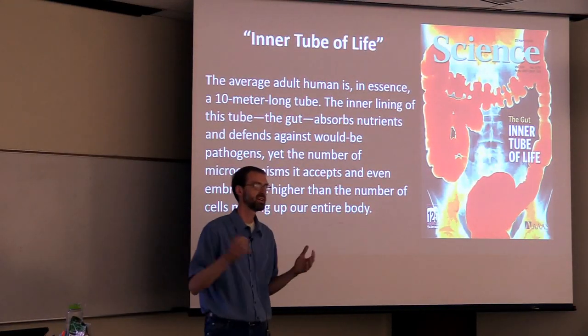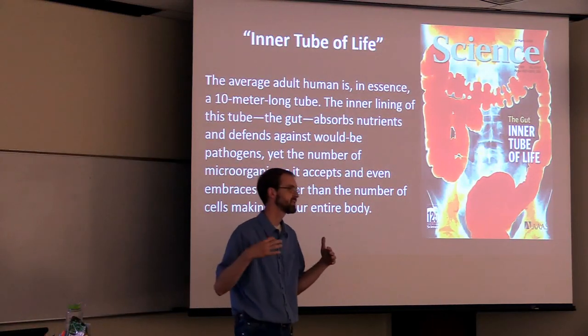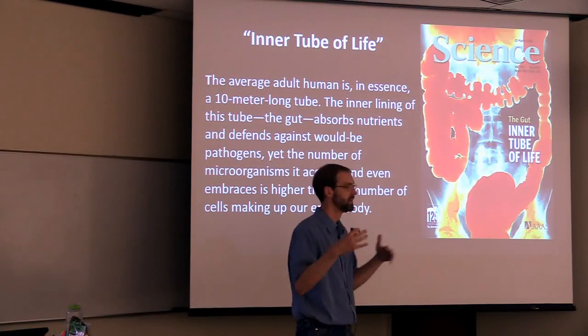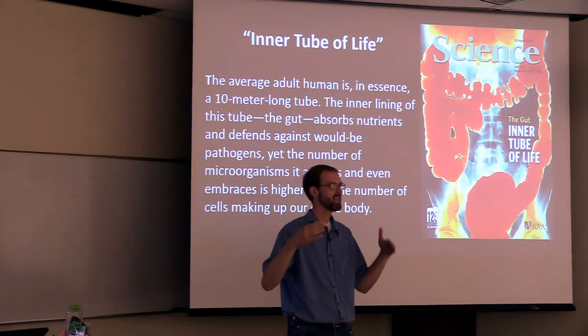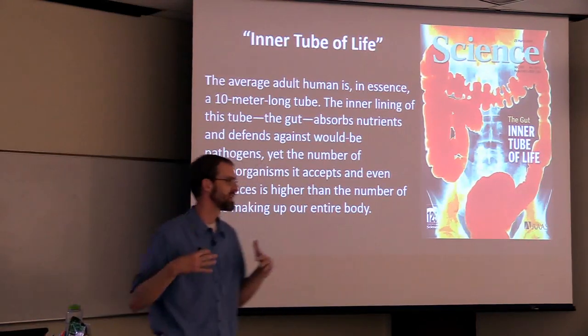It used to be said that there's about 10 bacteria and archaea cells for every human cell that you have. More studies have been done and it's almost an equal number. So it might be how long it's been since you've been to the restroom whether you're more you or more bacteria.